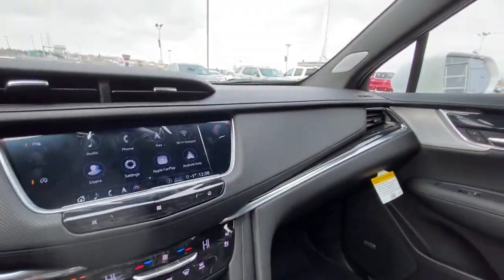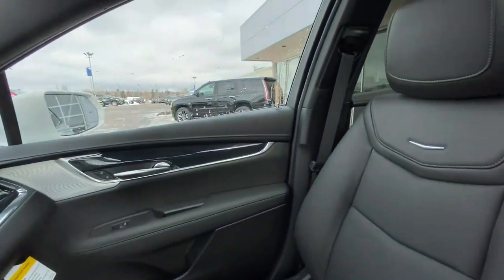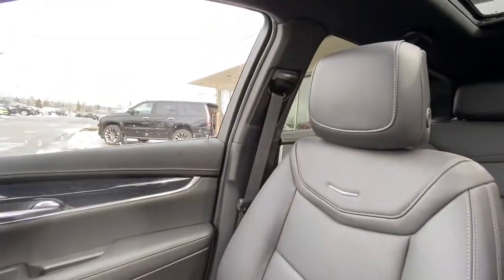Beautiful jet-black leather interior. You can see the wood trim pieces carried throughout, and the beautiful leather-heated and ventilated Cadillac seats.